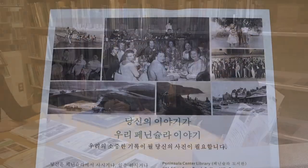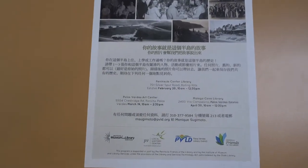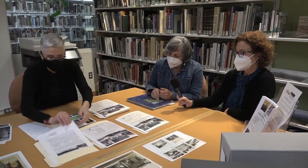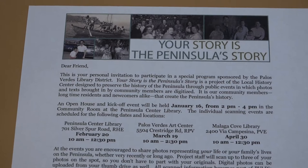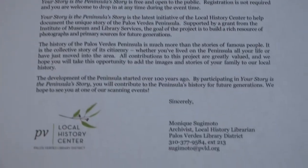Absolutely. We had English, Chinese, Japanese, Korean, and also Farsi. We wrote an invitation letter — a dear friend or dear community letter — had it translated into multiple languages, and then sent it out to the public letting them know of the kickoff event.